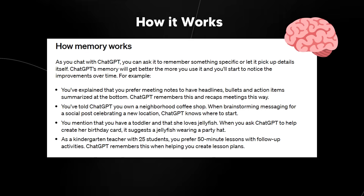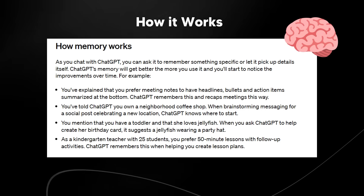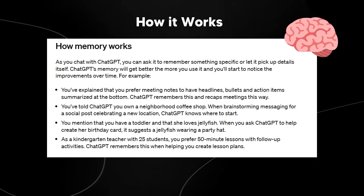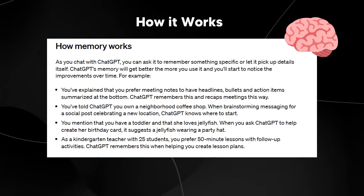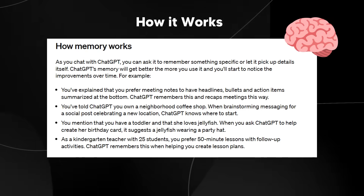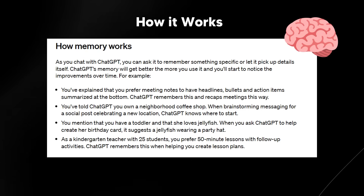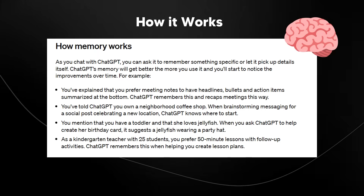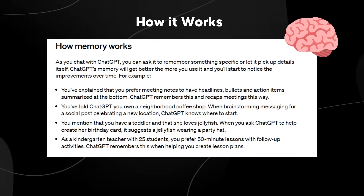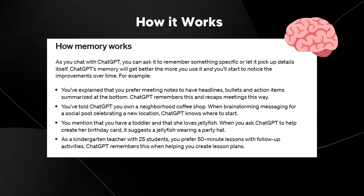So if you are someone who does a lot of meetings and you say, look, I've got this meeting, can you give me some notes — it's going to format it in the way that you like. You've told ChatGPT you own a neighborhood coffee shop, and then when brainstorming messaging for a social post celebrating a new location, ChatGPT knows where to start. As someone who runs various businesses, this is very time-saving because rather than starting a new chat and explaining the context, having ChatGPT remember what's going on is really useful.